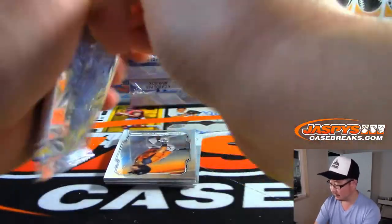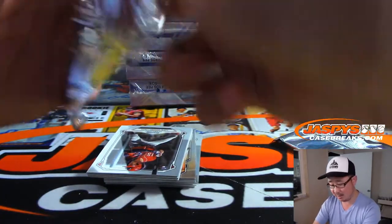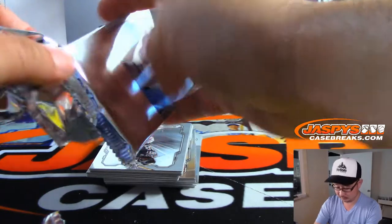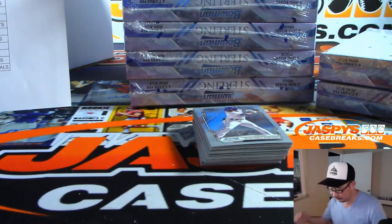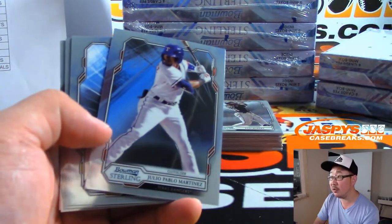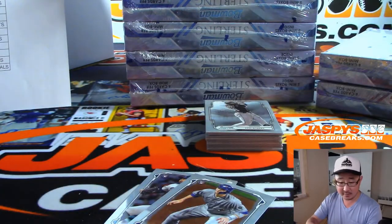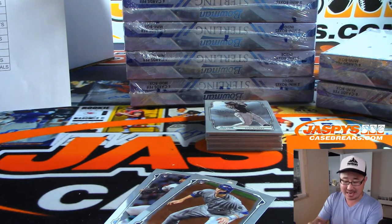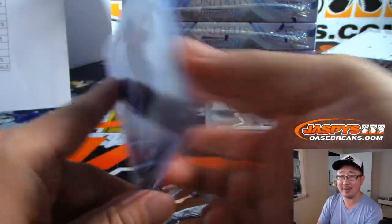Next box. I'm actually making some decent time in this break — I might get this under an hour. Next box. Let's get Julio Pablo Martinez into focus, and we got Blaze Alexander. John Mortillaro with the Arizona Diamondbacks.